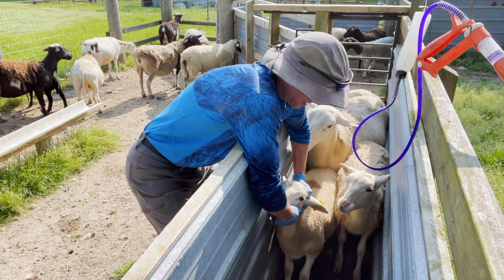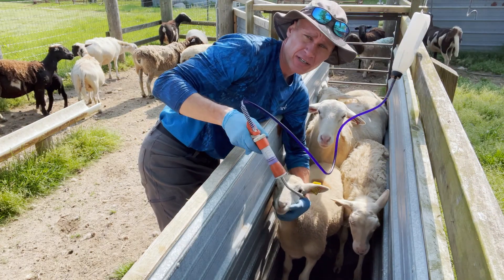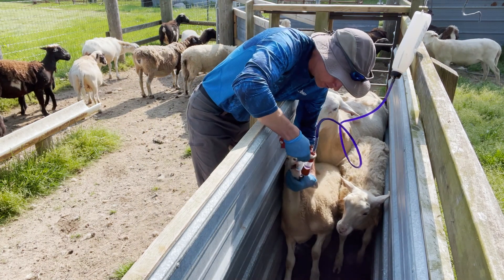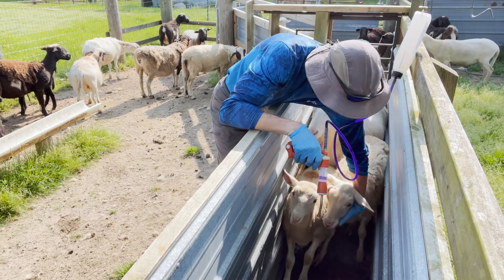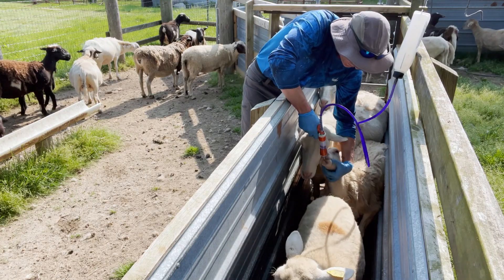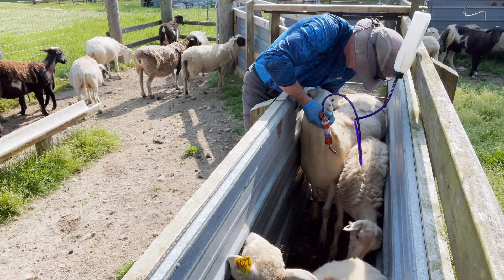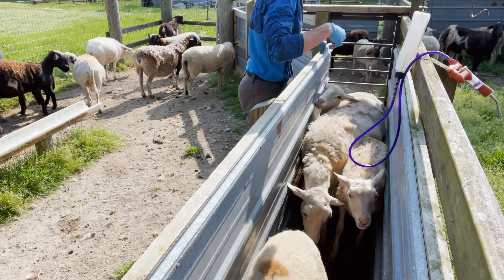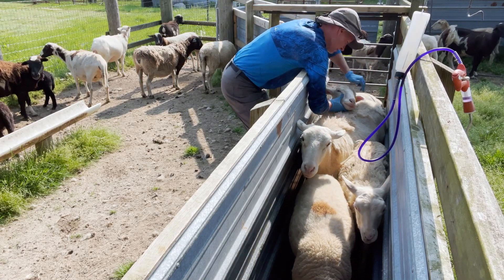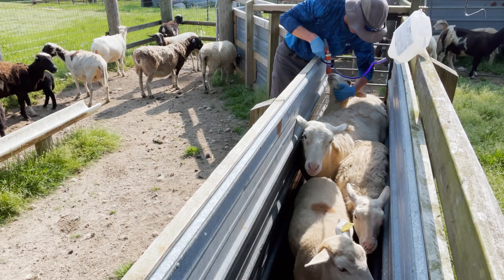When I'm checking, if I have to make a decision and one's kind of iffy, I'm always going to err on the side of caution — particularly with lambs and with those who are pregnant, nursing, or older — because they're more susceptible. Their immune systems are either not as developed or they have additional strain on their systems. This one's borderline, but I'm going to go ahead and treat her anyway.